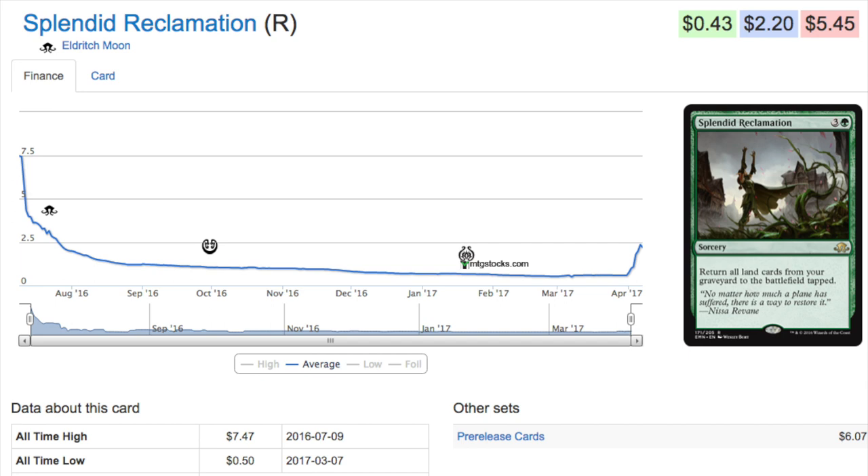Splendid Reclamation works well with fetch lands because it says all lands, not all non-basic lands. In Modern, it's a little slow, but you could fetch repeatedly, bring back all your fetches, and keep fetching for a huge amount of land on turn four. Overall a pretty good card — definitely not the $0.50 bulk card anymore, but also not the $7 it peaked at.